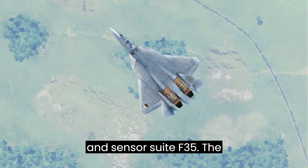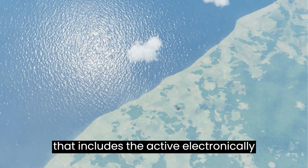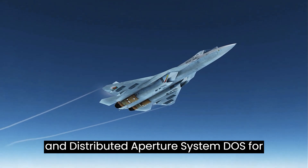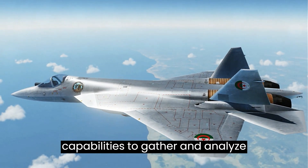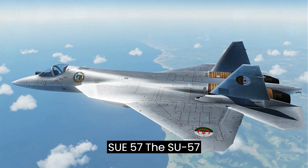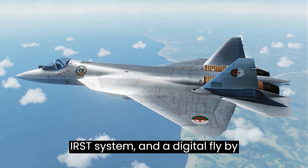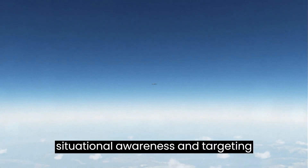Avionics and Sensor Suite. The F-35 has a highly advanced avionics suite that includes the Active Electronically Scanned Array (AESA) radar, Electro-Optical Targeting System (EOTS), and Distributed Aperture System (DAS) for 360-degree situational awareness. It also has advanced data fusion capabilities to gather and analyze information from multiple sources. The Su-57 features an advanced avionics suite with an AESA radar, infrared search and track system, and a digital fly-by-wire flight control system, designed to provide enhanced situational awareness and targeting capabilities.